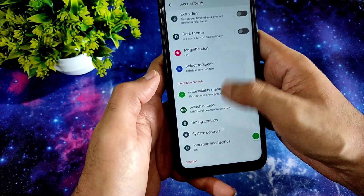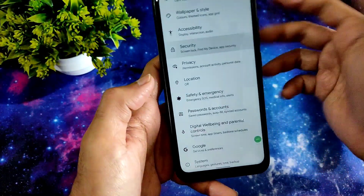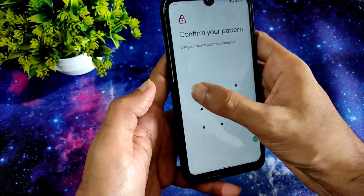For security settings, I haven't enabled face unlock and you won't get that feature out of the box. However, there is screen lock and fingerprint unlock available — let me set it up and check.